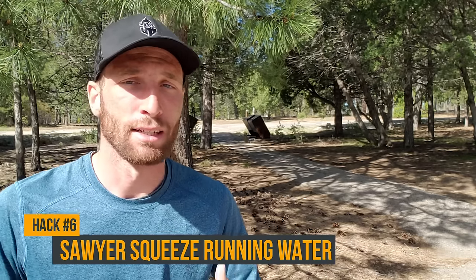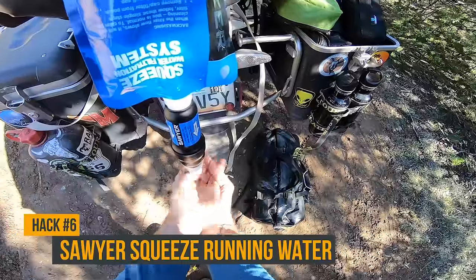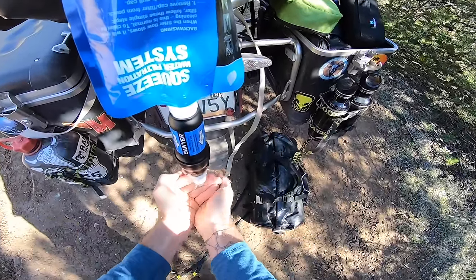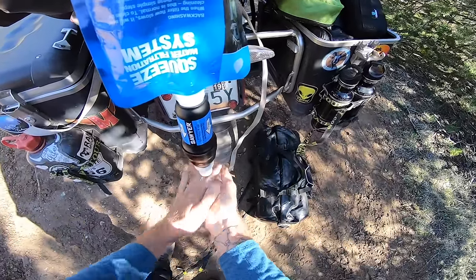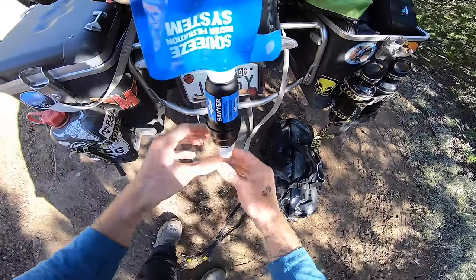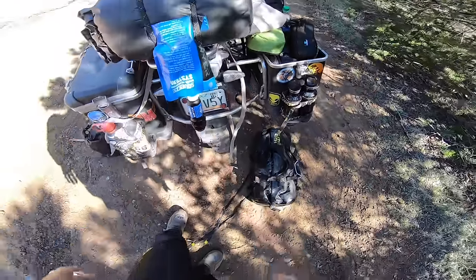The next hack is for those who travel with a Sawyer Squeeze. You can take the bag and filter, hang it upside down — tie it to a tree or hang it off your motorcycle — and use it essentially as a faucet for brushing your teeth or washing your face. It's a nice way to make brushing your teeth a little easier.